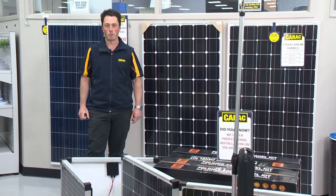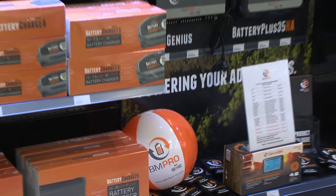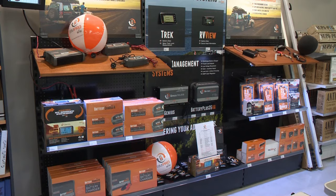We are well known for our solar and battery management systems allowing you to power yourself up for your next adventure. More recently we have partnered with BM Pro to bring you the very latest and greatest to the market in battery chargers and management systems.